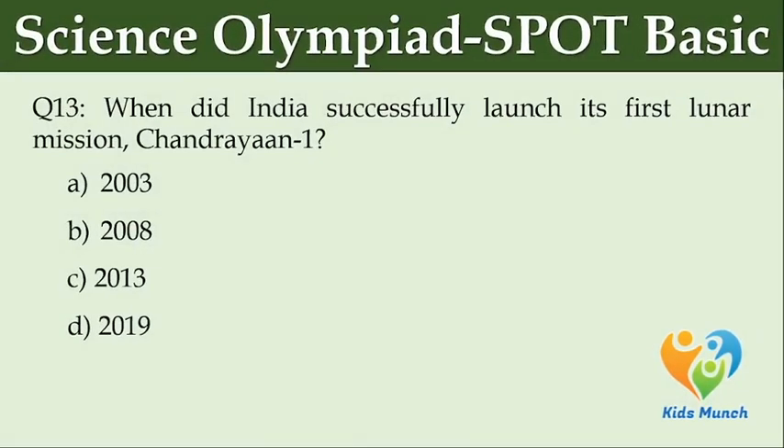When did India successfully launch its first lunar mission, Chandrayaan 1? Option A: 2003. Option B: 2008. Option C: 2013. Option D: 2019.